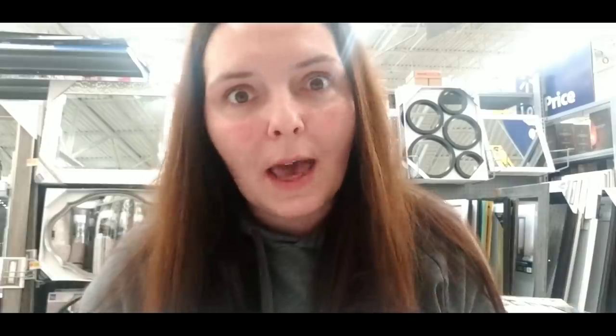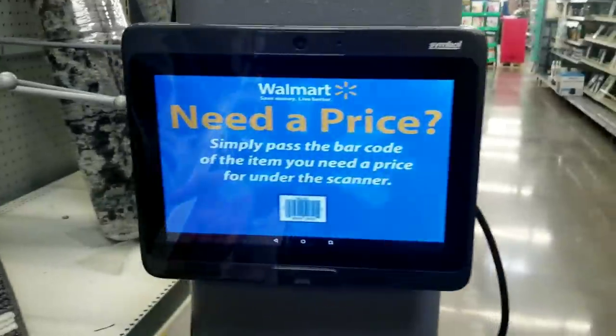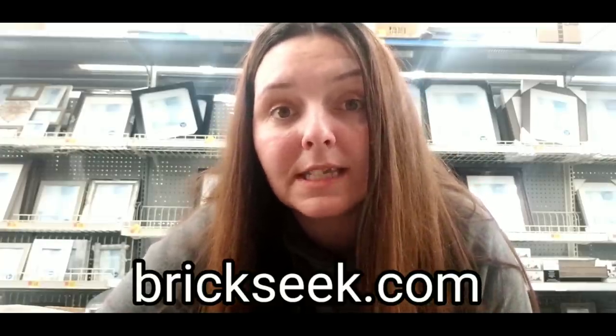If you suspect an item is on clearance at your Walmart but it's not marked, open up your Walmart app, hit the search bar or the barcode icon, and scan the item's barcode — it will tell you the exact price for that store right at that moment. You can also find scanners in store to get a price. I'll put links in the description box. The price may be higher on the Walmart website, but keep an eye on it — it might go lower online or in store. You can also get the item's barcode or UPC and search for it on brickseek.com.